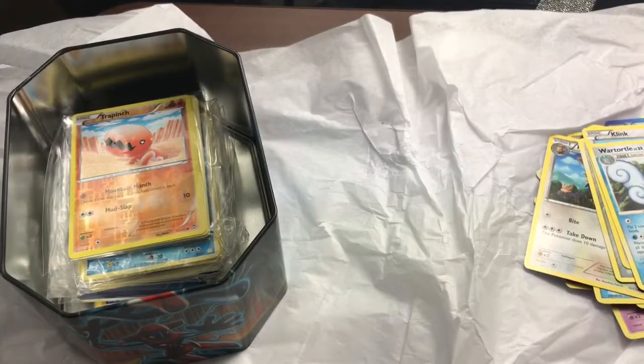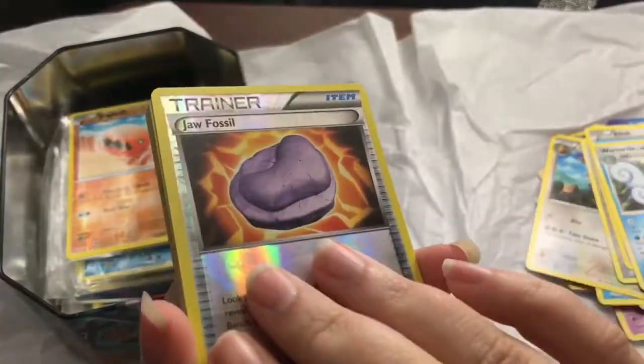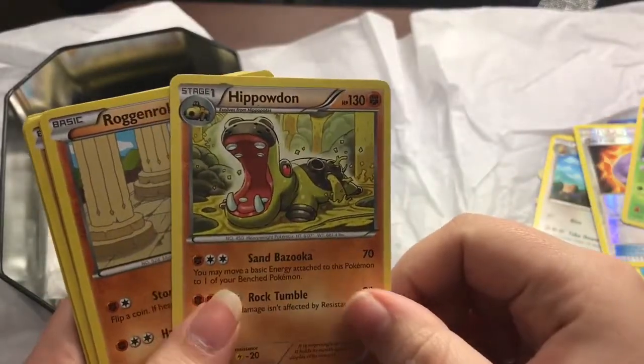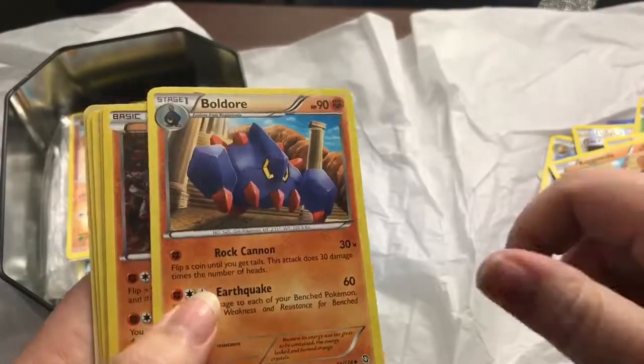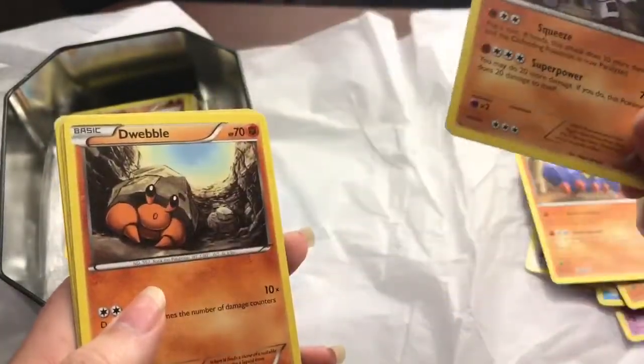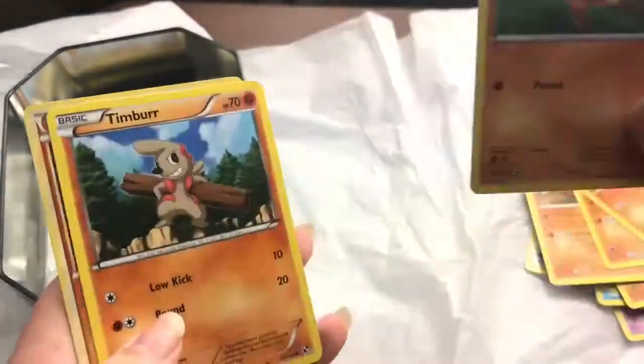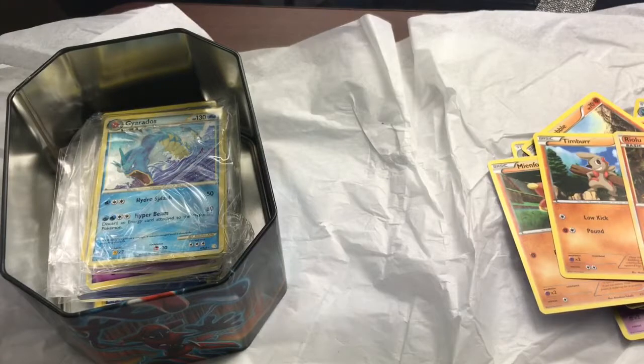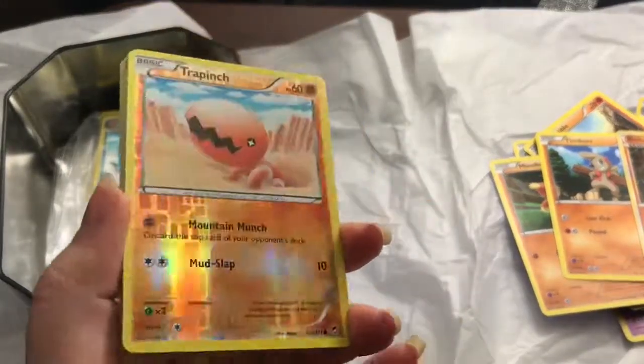Now we're just going to store these in this tin. This is Aerodactyl fossil, Venusaur — oh my gosh — Hippopotas, Roggenrola, Buldur, Dwebble, Mienfoo, Timburr, Riolu. Some of these names, I think they really just ran out of ideas. How many generations of Pokemon has there been now? I can't keep up — I remember the original 150 and most of the second generation but I'm kind of lost after that.